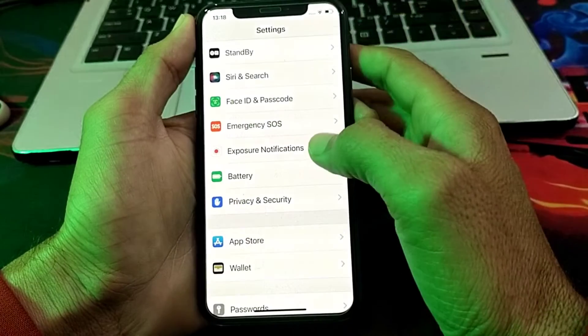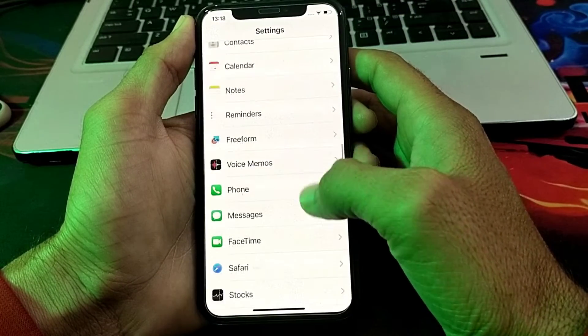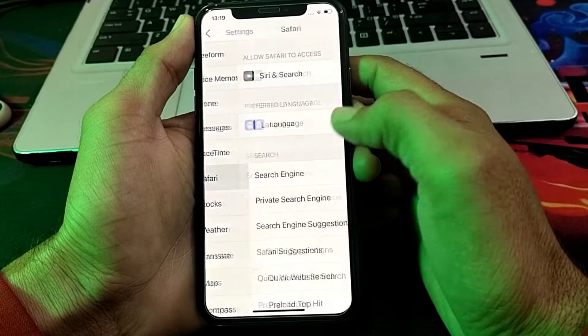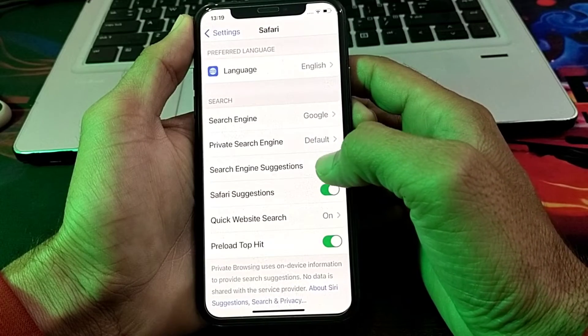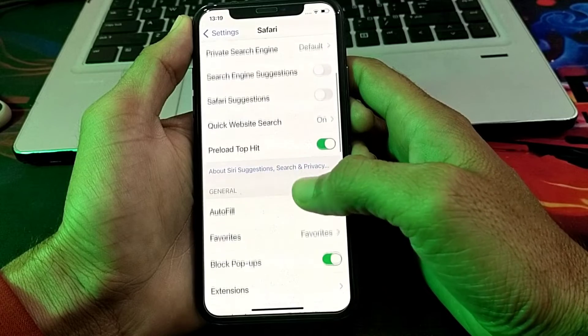Now open Settings on your iPhone again. Scroll down and open Safari. Scroll down and turn off all suggestions from here.